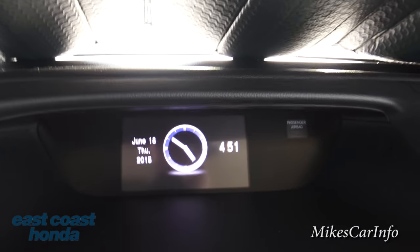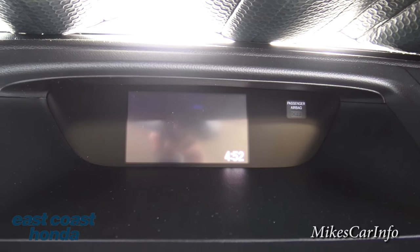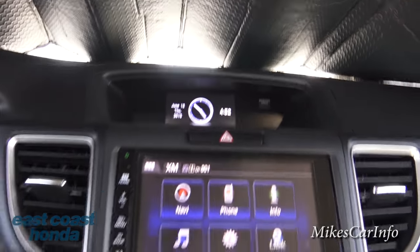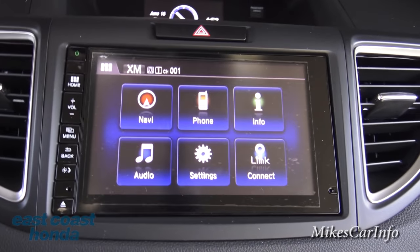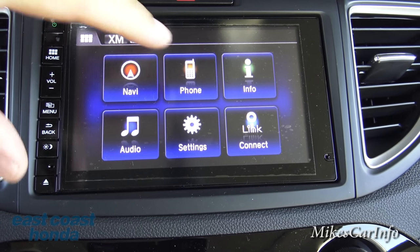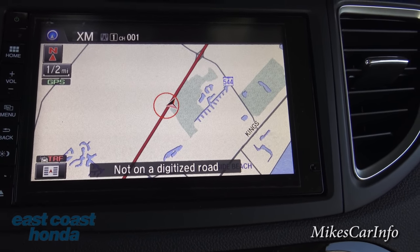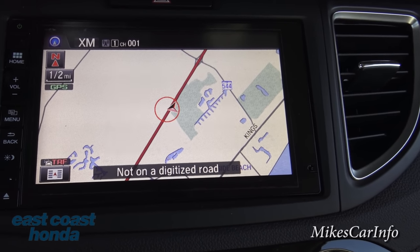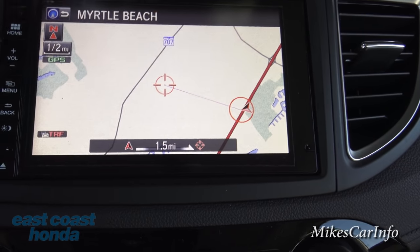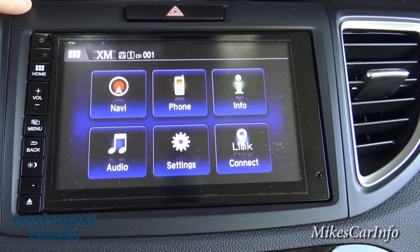This center screen is a pretty neat touch screen. Right now in the home view you can see icon-based selections - easy on the eyes. I'm going to push navigation and it pulls up the map. It's zoomed out but you can zoom in and out using this button and see your distance there. If you touch the map it centers on wherever you touch. You can also input specific addresses and it'll take you there just like any other navigation system.